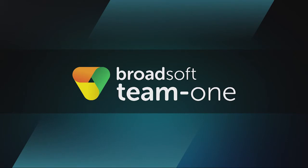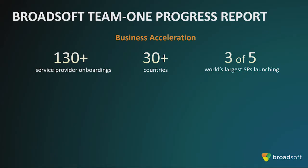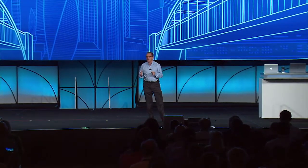Hello everyone, it's great to be back. Last year we launched Team1 at Connections and it's been a super exciting year since. We've onboarded over 130 service providers representing 30 countries and are proud to have three of the top five largest providers in the world committed to launch. From a product perspective, we've made a ton of key investments — we've refreshed our UX, internationalized the app, and enhanced many of our collaboration features. One additional focus area was to bring more real-time communication capabilities directly into Team1. Specifically, you told us to embed a web conferencing experience directly into the application — that's what we did, and it's pretty awesome. Every Team1 workspace now has a dedicated meeting room powered by our newest application component, BroadSoft Meet.